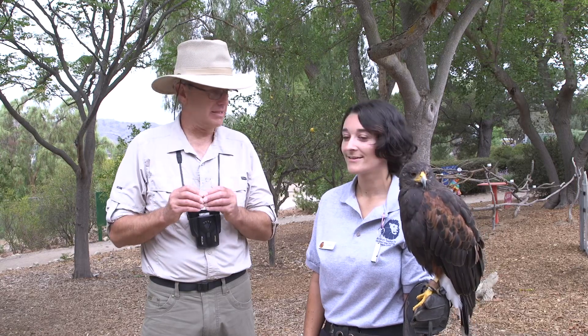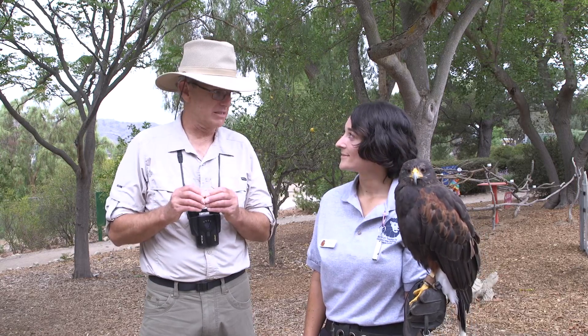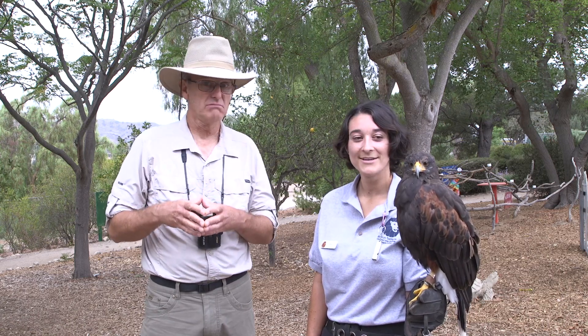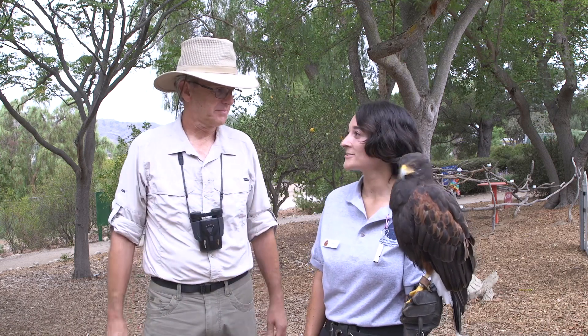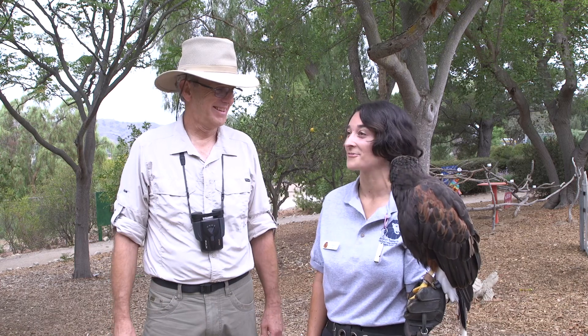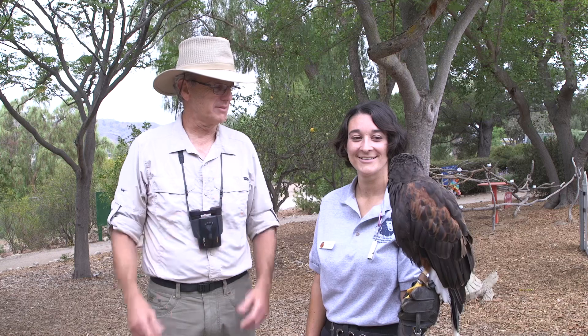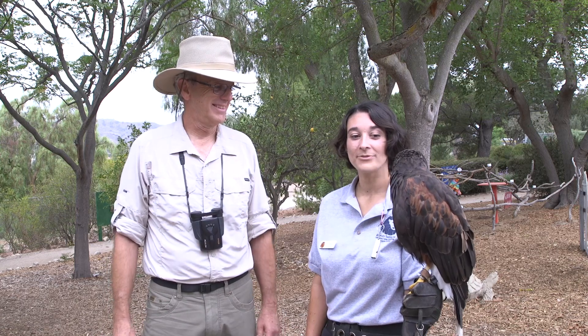When they lay eggs, you said it's in a pretty big nest. So who sits on the eggs and who goes and gets food? The mother will take care of the eggs while the dad goes out and hunts for food. And how long does it take until the babies are born? About three to four weeks.